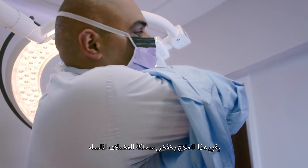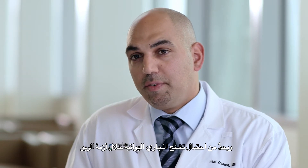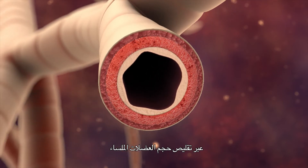What bronchial thermoplasty does is reduce the thickness of the smooth muscle by treating it with a gentle form of heat or radiofrequency, therefore improving both the size of the airways when the patient is well and reducing the ability of the airway to spasm during asthma attacks. All other asthma treatments involve medication to try to reduce the reaction of the airway to the various triggers that cause asthma attacks. But bronchial thermoplasty is the only treatment to actually change the structure of the airway itself by reducing the amount of smooth muscle in the airways.